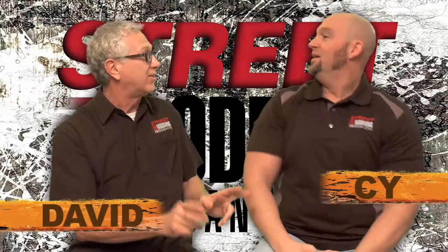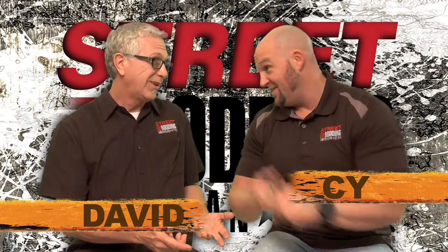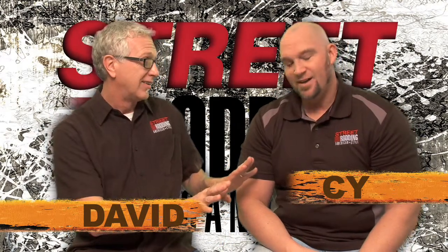We're heading to Scranton, Kansas today. "Dude, that's my hometown." Is it really? "Yeah, I went to high school there. Met my wife there." Okay, you're not going to get emotional on me, are you? "I'll try not to."